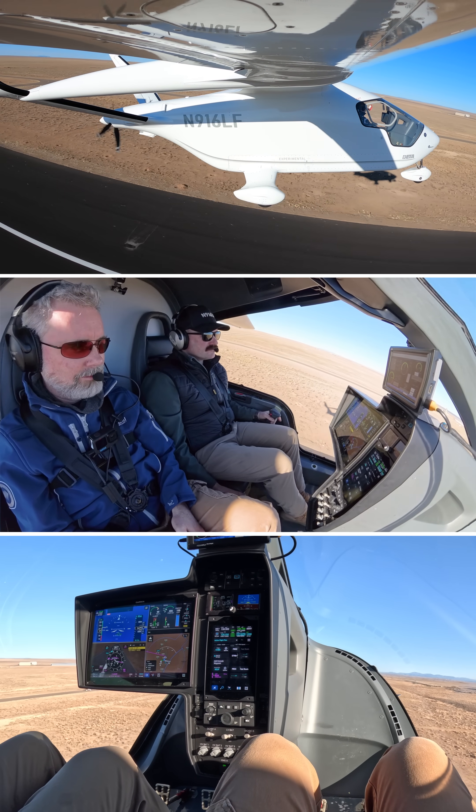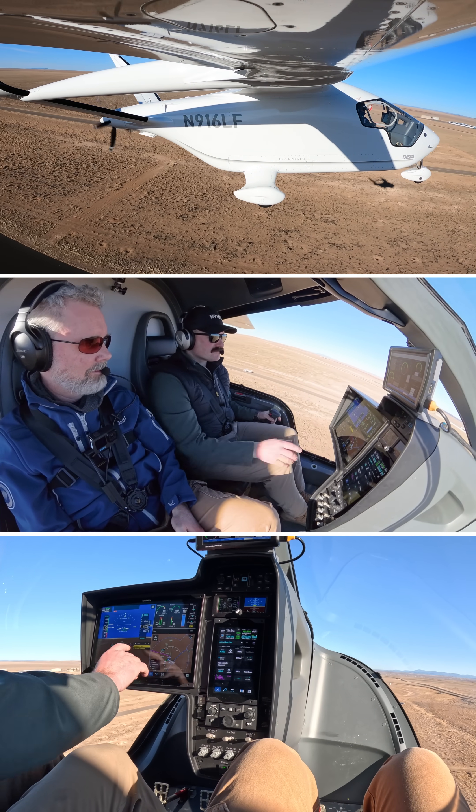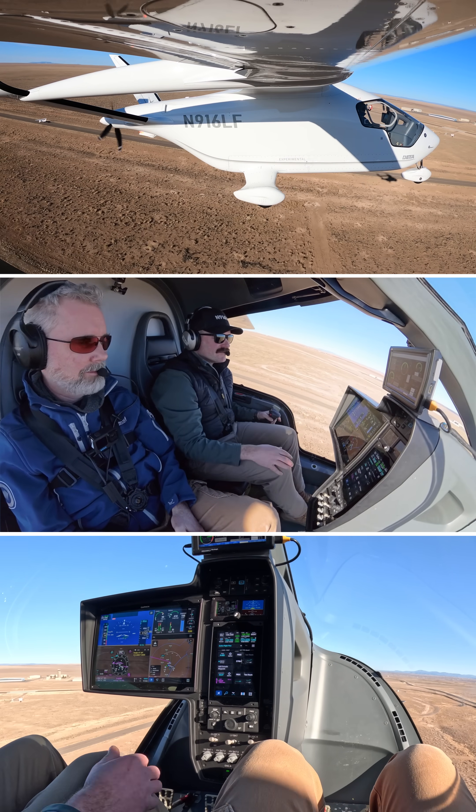This is the production intent aircraft. It's currently on a multi-thousand mile cross country — I joined for a few of the legs — and it's all electric.